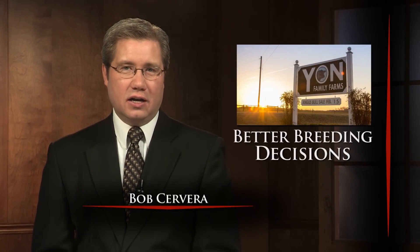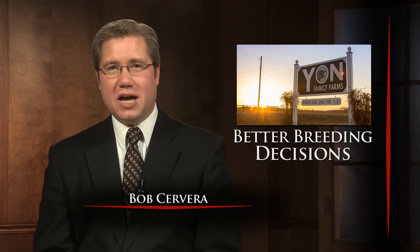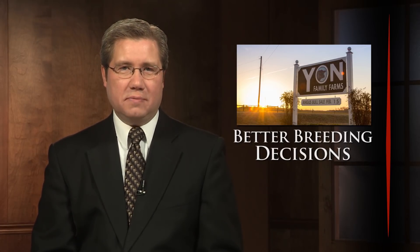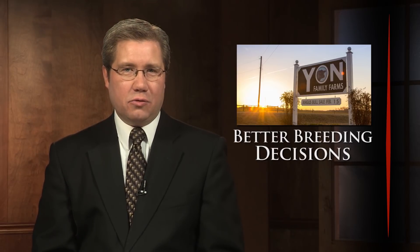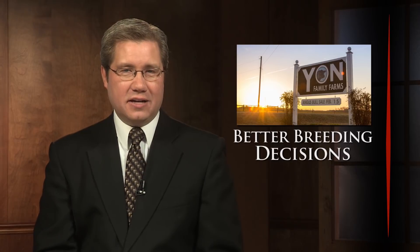Welcome back. South Carolina Angus breeders Kevin and Lydia Yawn rely on DNA information to make the best possible selection decisions. That's why the family uses high-density DNA tools like the Zoetis HD50K test to improve accuracy and reduce risk. Here we learn more in this informational segment brought to you by our friends at Zoetis.